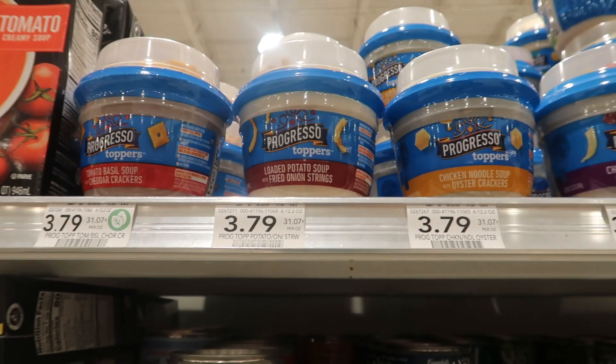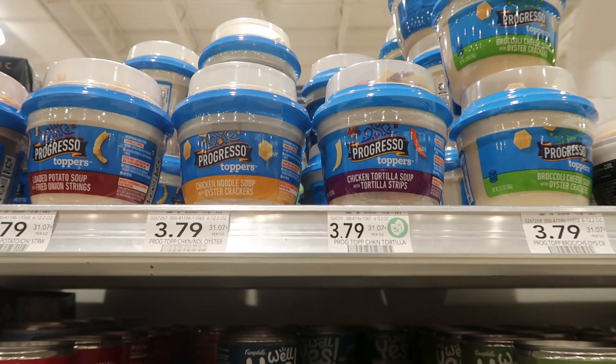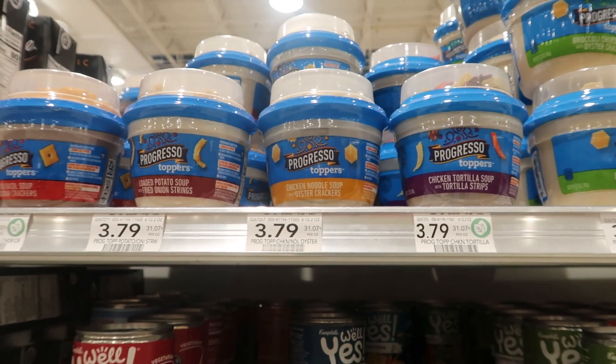I'm going to pick up one of these Progresso toppers. There is a Publix digital coupon to get these completely free, so just make sure you clip that coupon and pick up one of these.